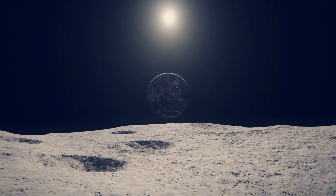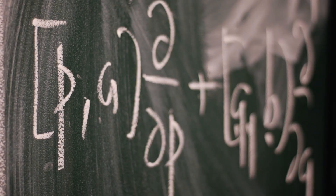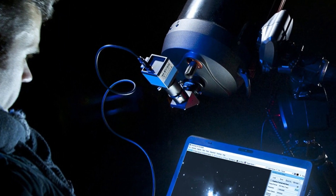Statisticians ran the numbers. The odds of an interstellar object arriving this close to the ecliptic, by pure chance, are about 1 in 500. That's not just rare — it's almost unnatural.